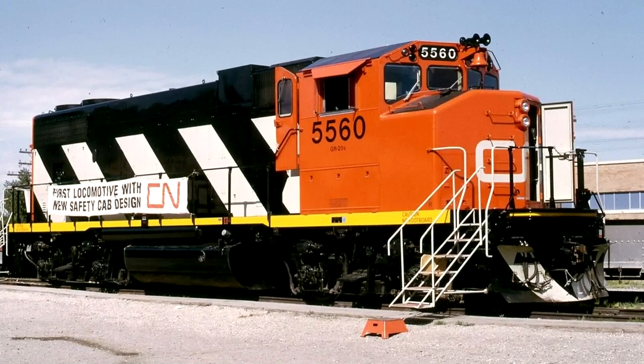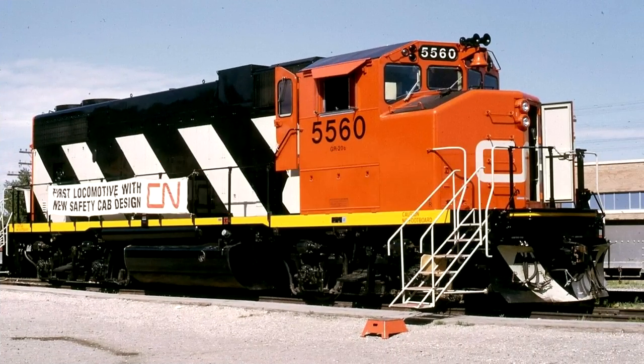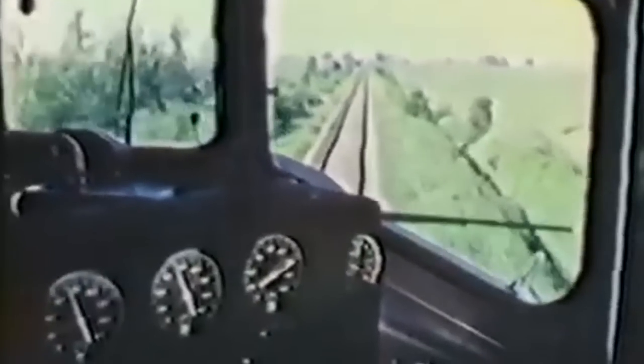Canadian National would change that in 1973 with the GP38-2W, a standard GP38-2 but with a widened nose. It was the first to use the Canadian Comfort Cab, essentially a more spacious cab interior with a reinforced nose in case of a collision. The design was made based on input from locomotive crew members.